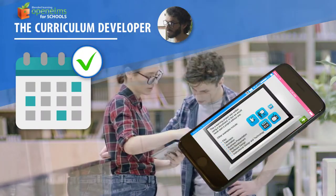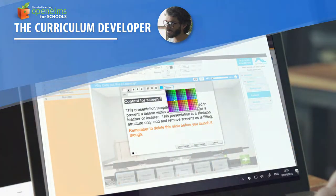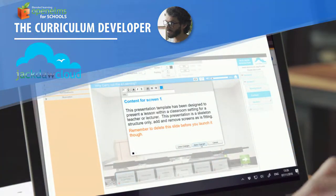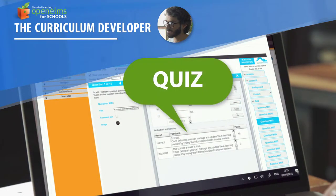Curriculum developers can also contribute any type of learning to the curriculum and can even author their own e-learning with the easy-to-use cloud authoring system Japtor Cloud. Or they can simply create quizzes to knowledge-check the learning to date.